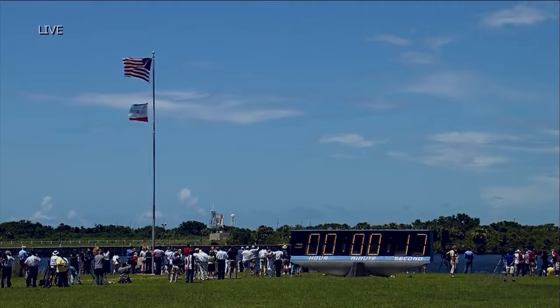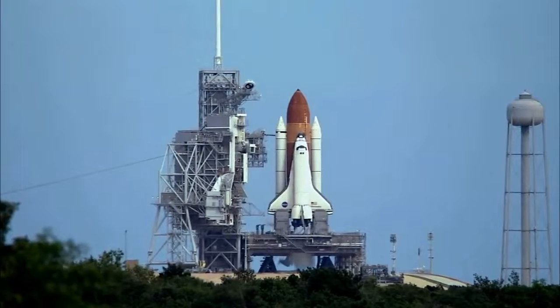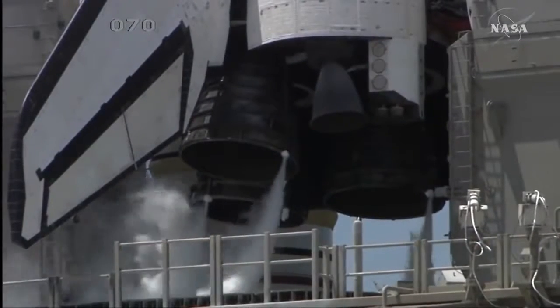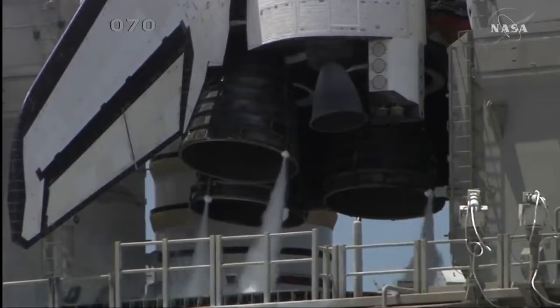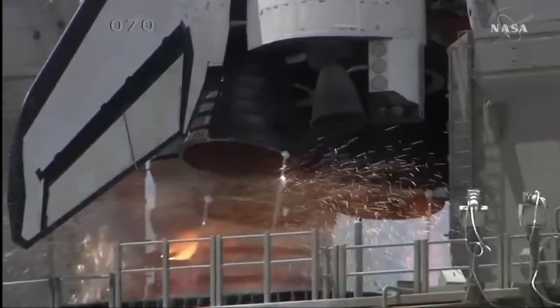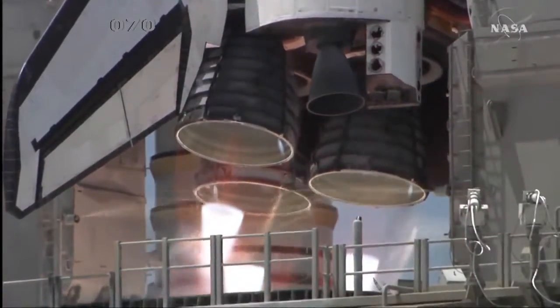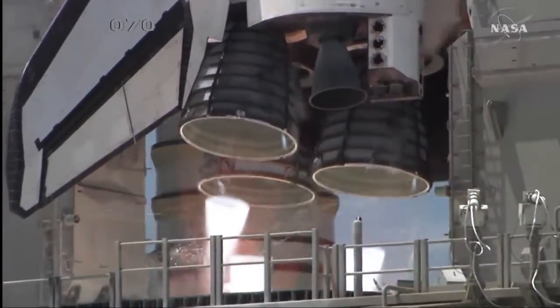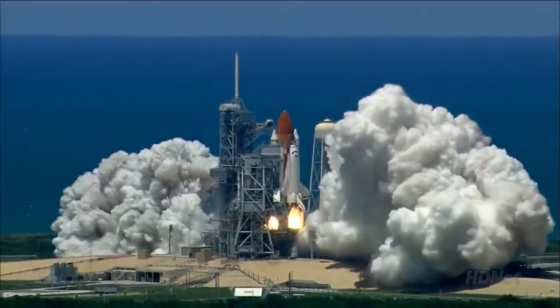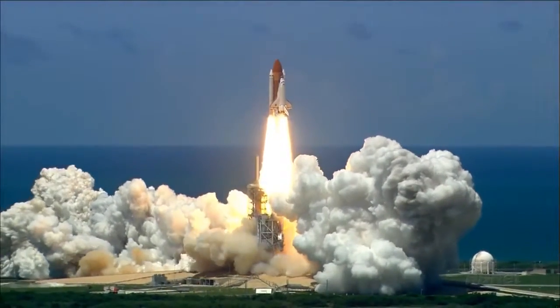T-minus 10 seconds and counting: 9, 8, 7, 6, and main engine start, 2, 1 — ignition and liftoff of the Space Shuttle Discovery, returning to the space station, taking the next wave toward missions beyond.